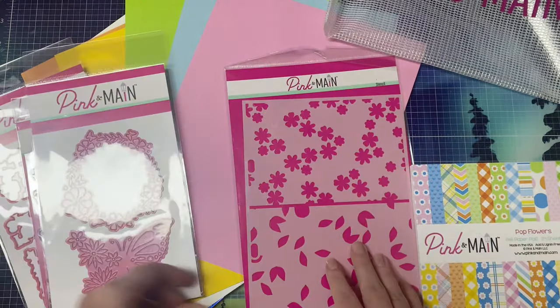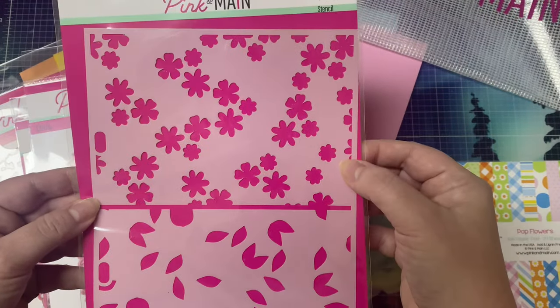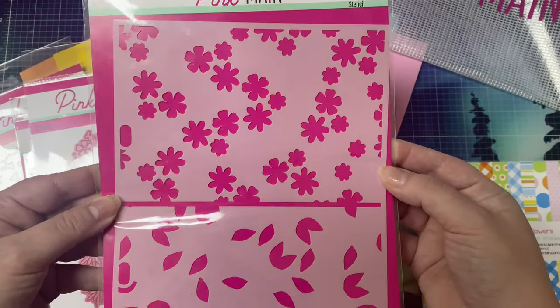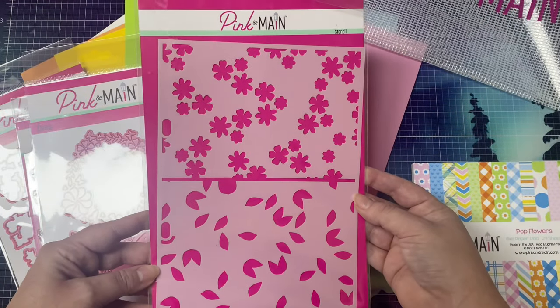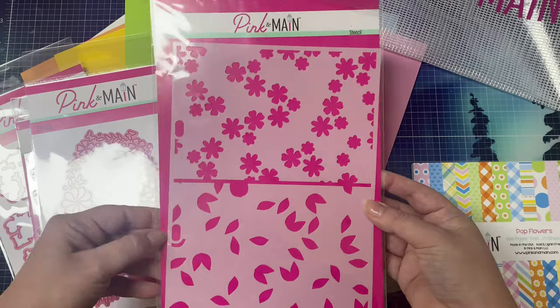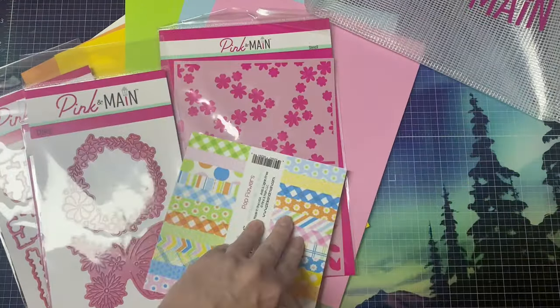Then there's this large stencil that's also called Pop Flowers, and it's a layering stencil. So the top half allows you to stencil flowers onto an A2 panel, and then the bottom half allows you to stencil the leaves. I have to show you a few of the panels that I made with the stencil also when I'm done showing you the kit.